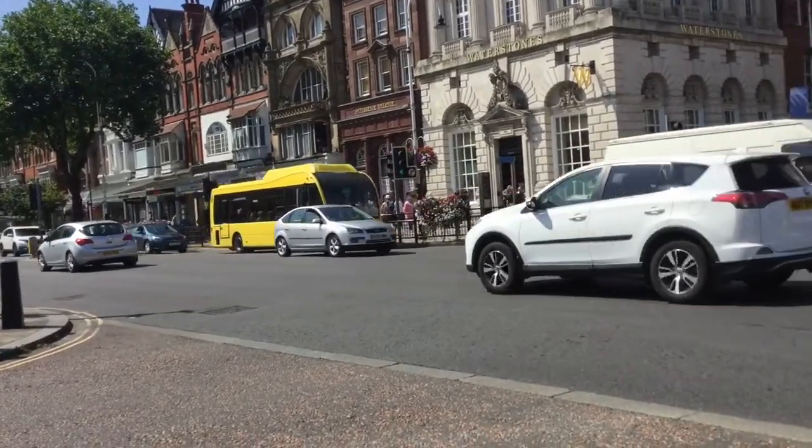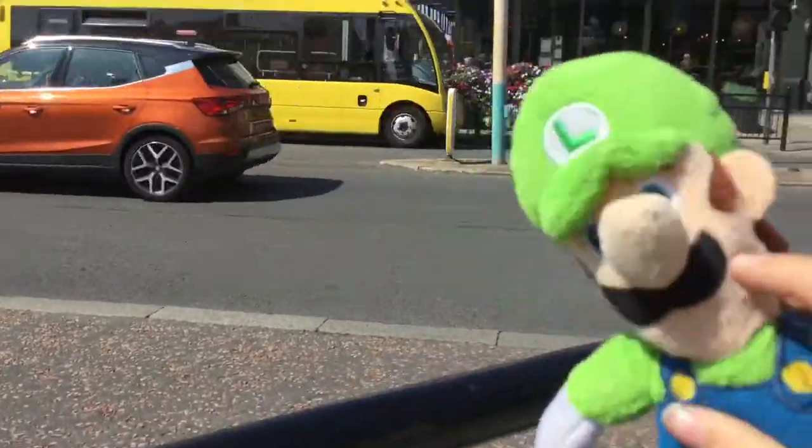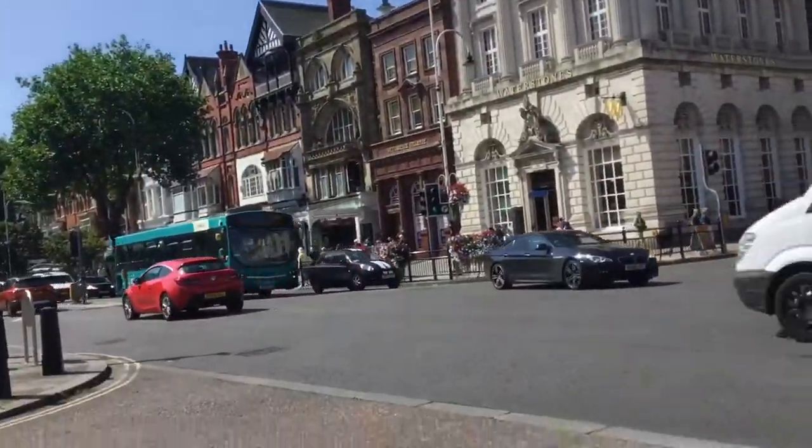Hello, we're back at Southport for another episode of Buses Up. Hello, it's me, Luigi, and here we are still at Southport.